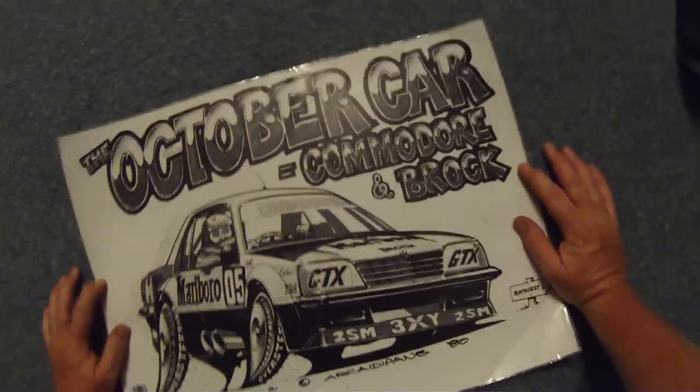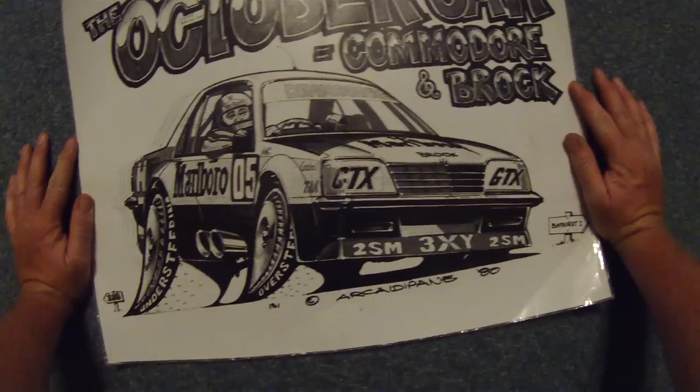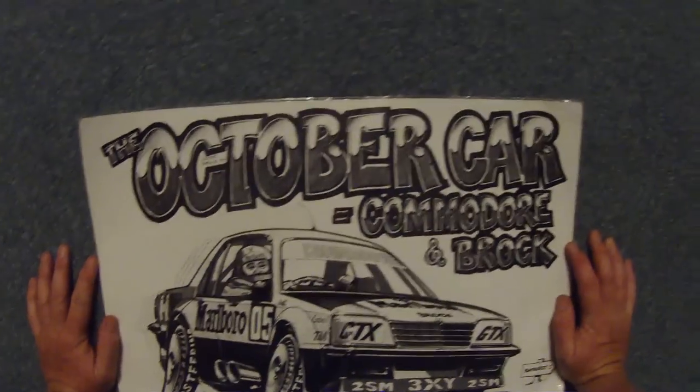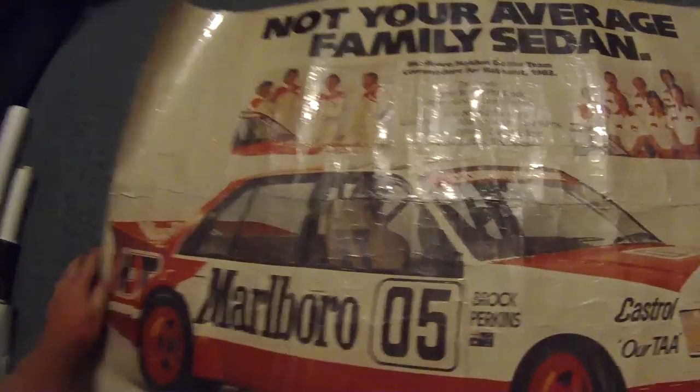This one's a character or a thing or whatever they're called. 1980. The October car equals Commodore and Brock. And that one, and then this one, which has seen better days.